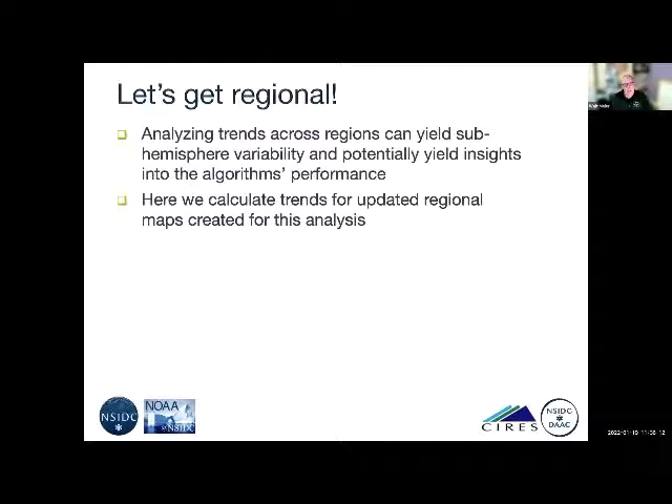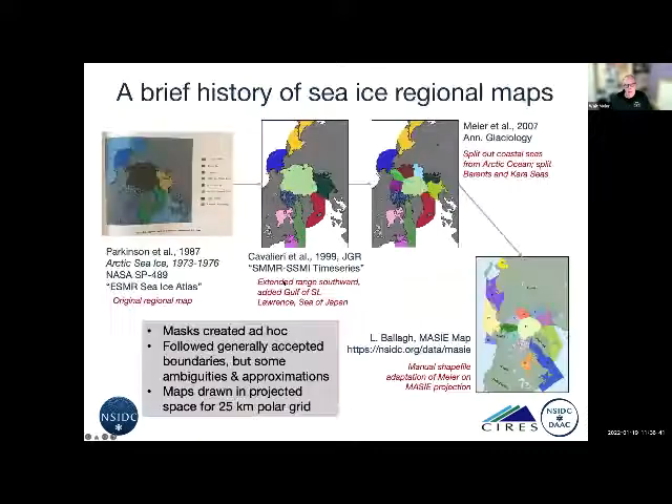But I wanted to look at different regions because analyzing trends across regions can give us insight at sub-hemispheric scales and potentially yield insights into algorithm performance. There have been regional maps that have been around, and looking towards the future, we created updated regional maps.